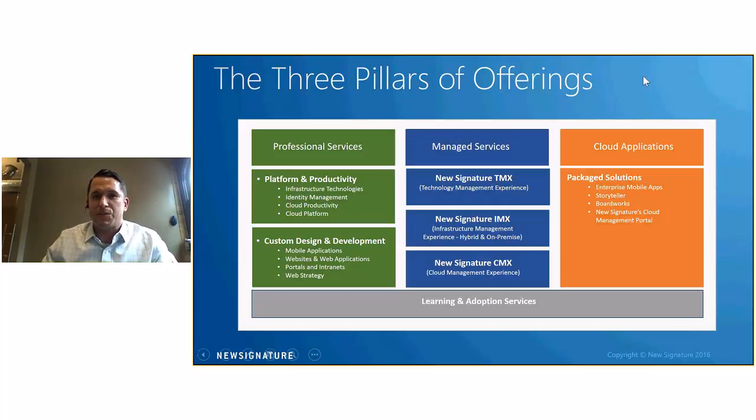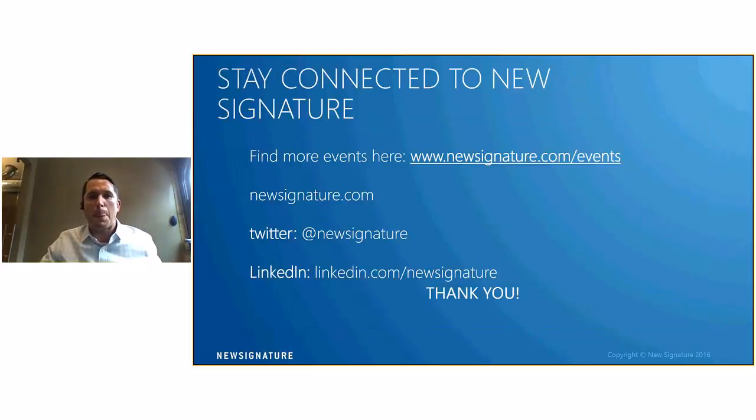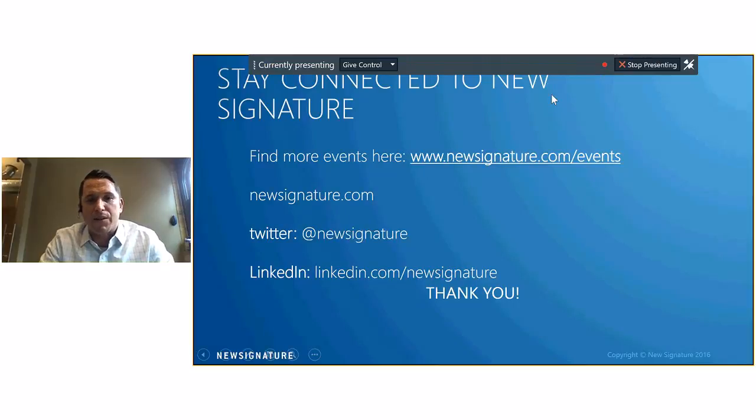To connect with us, you can visit our website — we have events going on pretty much every week. Make sure to visit to stay in touch and learn what we do, as one of our priorities is to be leaders in this space and provide learning opportunities for our customers. You can also follow us on Twitter at New Signature and we have a page on LinkedIn.